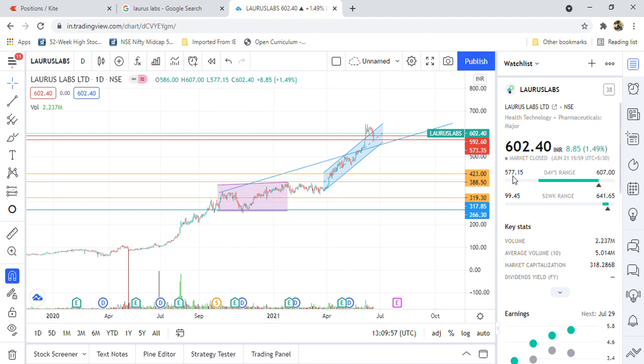Today, 577 is the low value from which the share recovered, and there is a 30 rupee change — from 577 to 607 — on this share. So friends, I am expecting this is going to be a good support level for Larry's Labs.